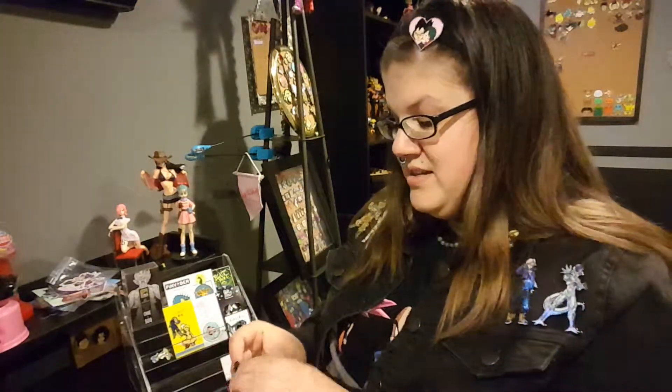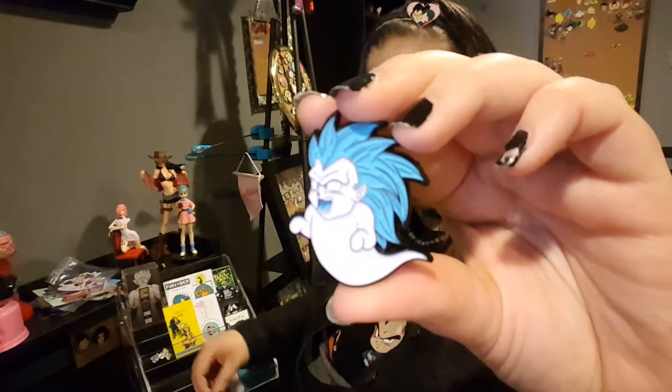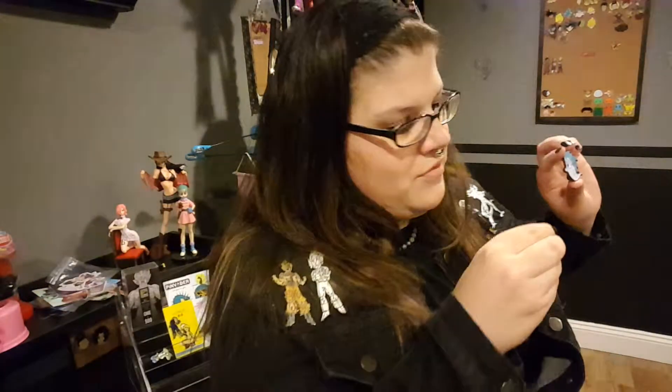And then I got this Kamikaze Ghost from Low Temp. And then this glittery Bulma pin — I don't remember the store, but I will link them below.